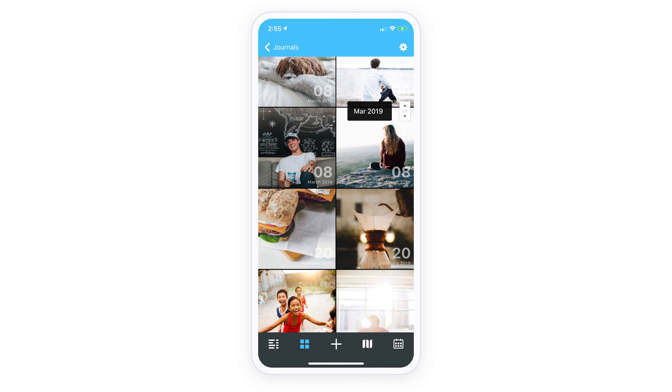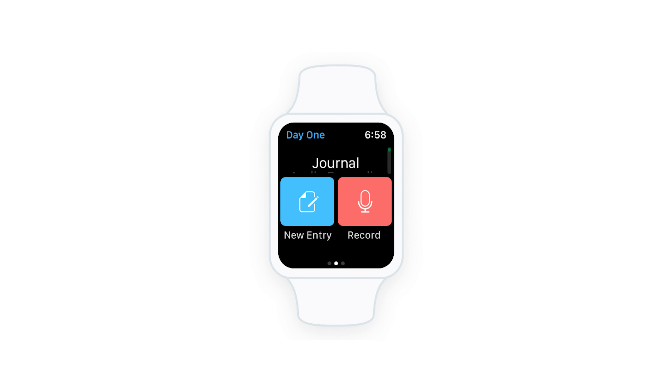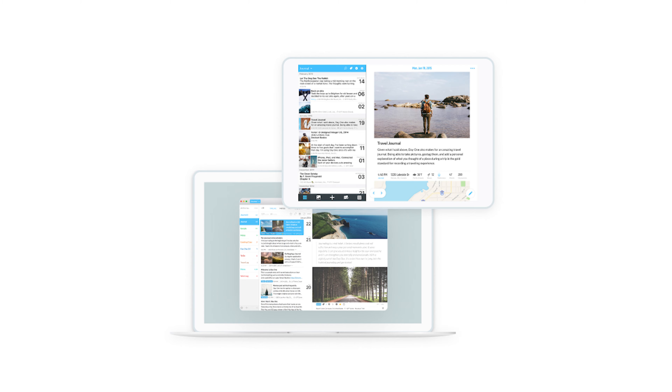The other awesome thing is that it's always with you. You don't have to remember to carry a journal around because you always have your phone, and because the app syncs so flawlessly between your phone and your Mac, you can jot down little thoughts or take a quick photo when you're out on the go, and when you come home you can sit down and write out a more fleshed-out entry when you have your keyboard and you're a little more comfortable.